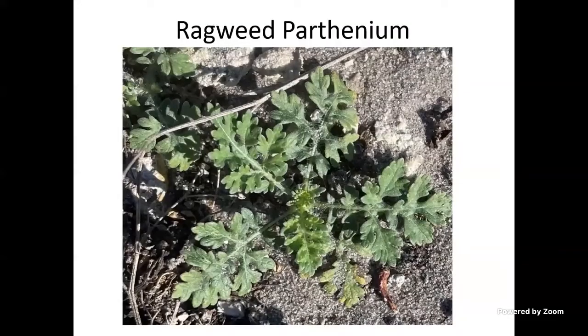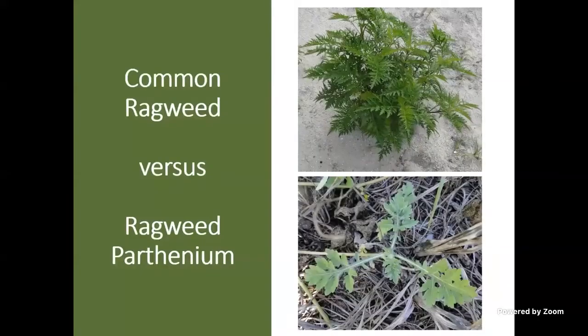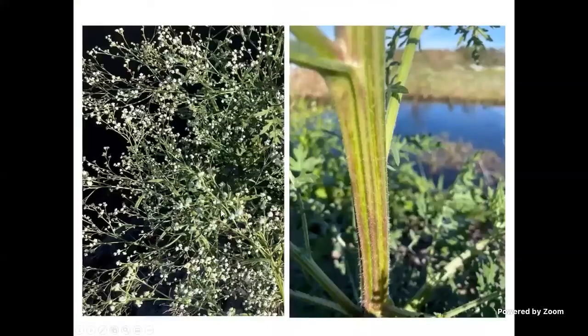I want to mention ragweed parthenium because we historically did not have it in our strawberries — it started in south Florida and has since moved rapidly northward. Now I see it in pretty much all our strawberry fields. A lot of people mix it up with common ragweed, but they're easy to tell apart: ragweed parthenium has white veins, which common ragweed does not. Common ragweed, at the top, has more finely divided leaves. The dead giveaway for ragweed parthenium is small white flowers that look like little puff clouds, and the stem has really prominent veins.